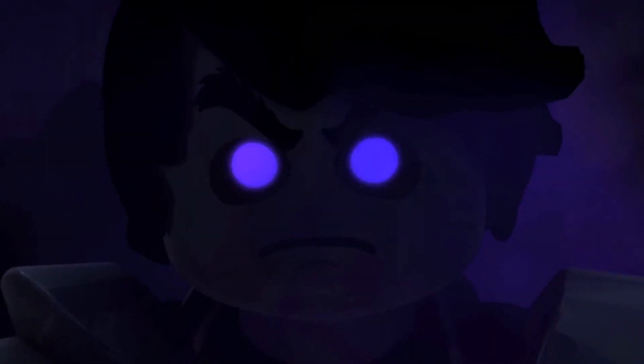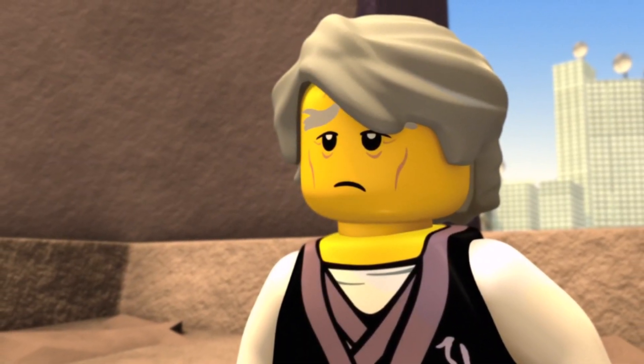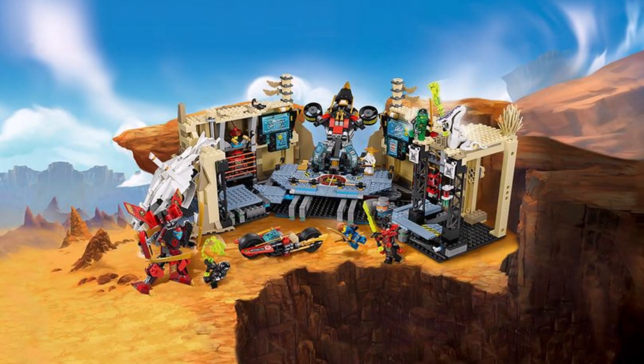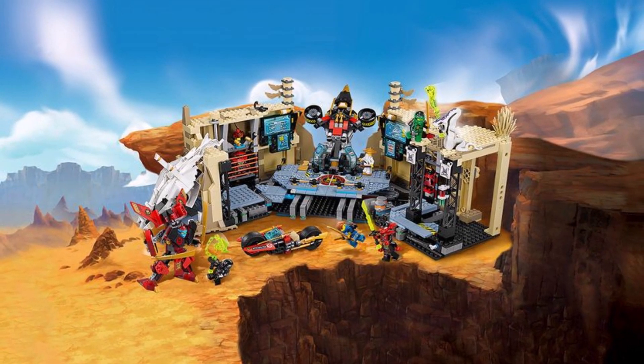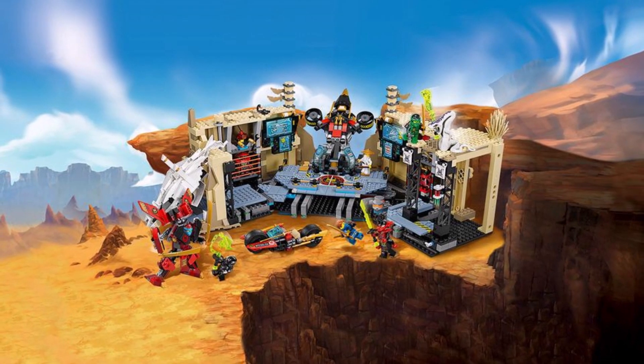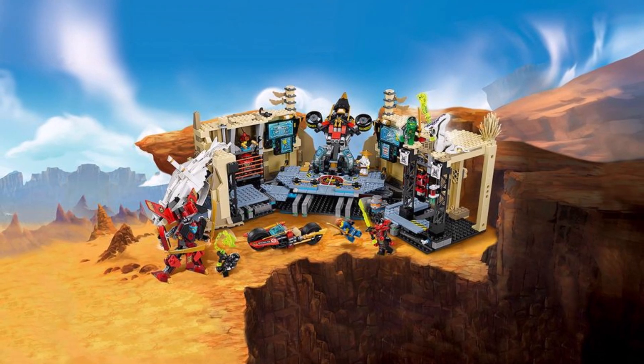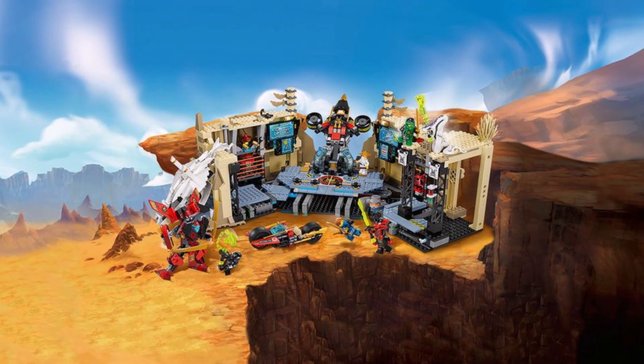Today we're going to be talking about one specific one that I just wish I did not buy, and that is the Samurai X Cave. This one came out with the Day of the Departed wave and it was set number 70596. This set really is not that great to me — after I built it and thought about it for a bit and had it on display for a few months, it just really didn't sit with me too well.